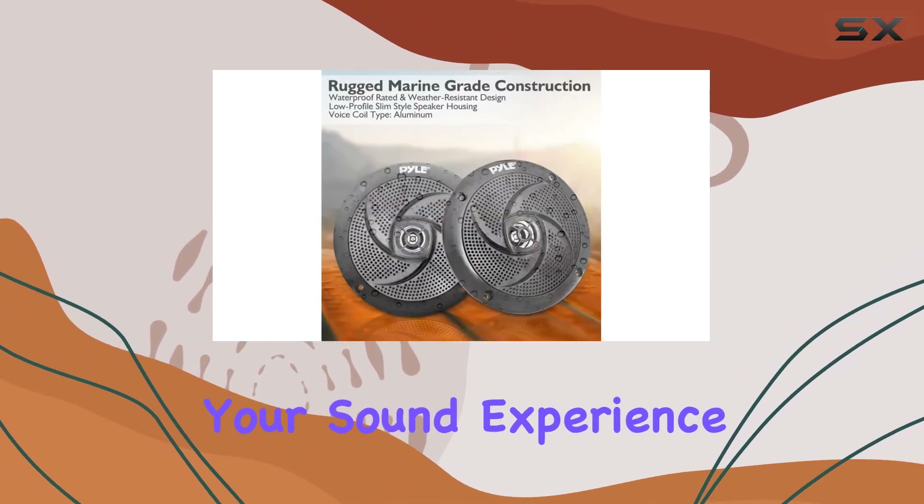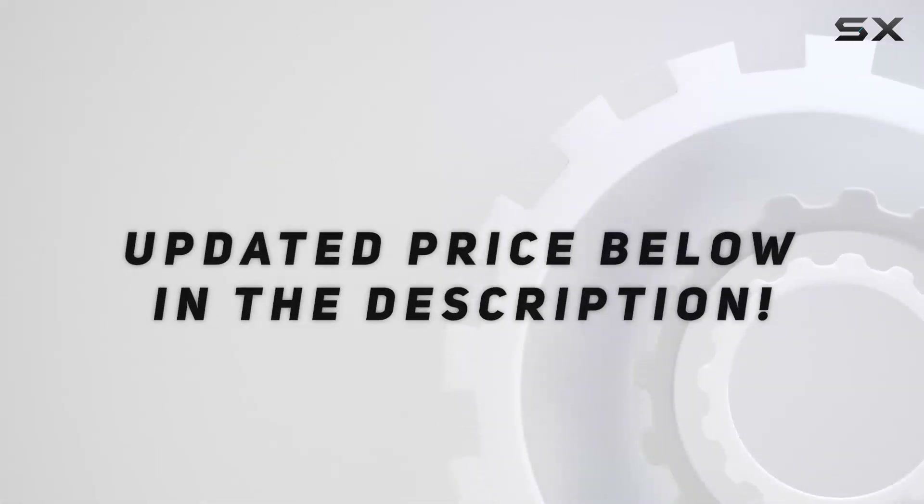to elevate your sound experience. Check out the video description for updated pricing, and thank you for watching this video.